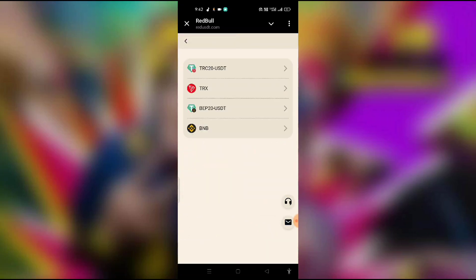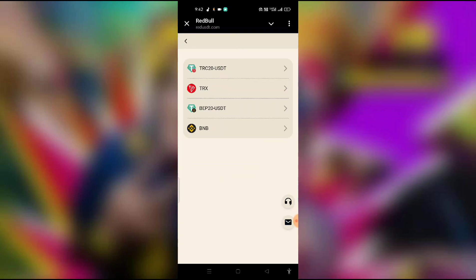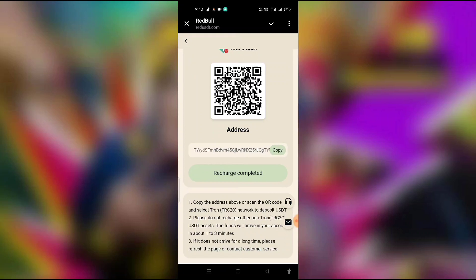After registration, go directly to the recharge button. The recharge options are TRC20, TRX, BEP20, and BNB. I have TRX so I click TRX. If you have TRC20, click TRC20. Copy the address or scan the QR code and select TRC20 network to deposit USDT. Please do not recharge other non-TRC assets.